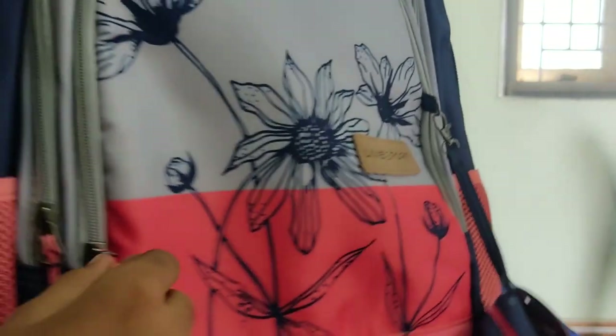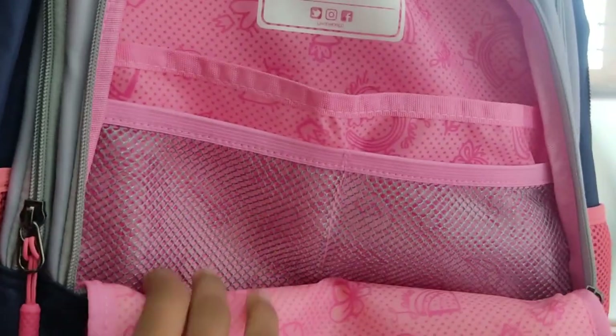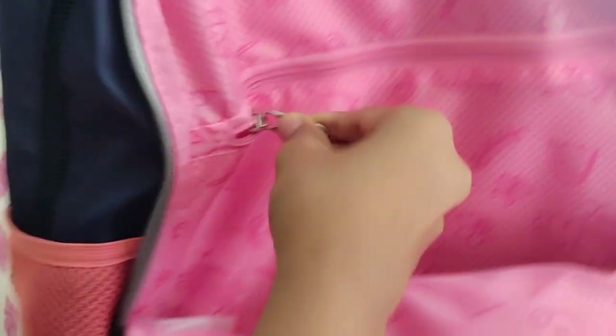First, let's start with the school bag. This bag is from Amazon — it's the Loven brand. If you want to go online, there is a link in the description. This bag has a zip and multiple compartments inside.